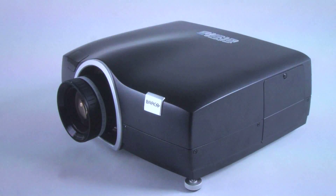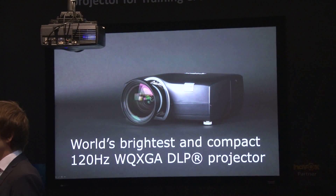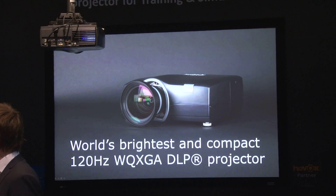Another interesting aspect of this product is that it's very compact — a small, very compact package that can be put on motion bases. So it's fully deployable for a simulation.